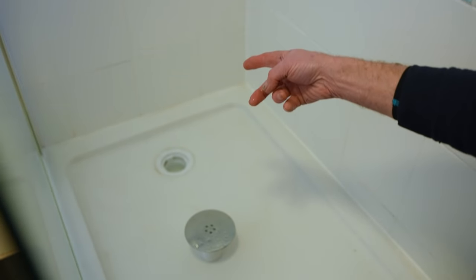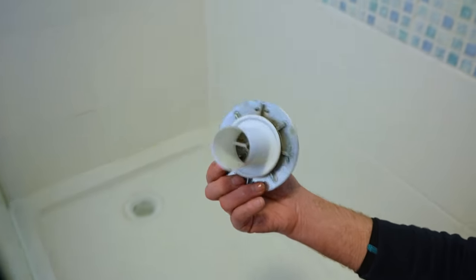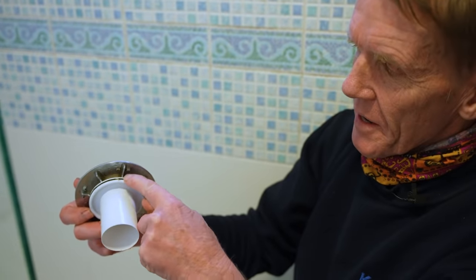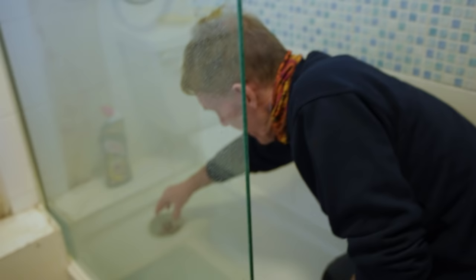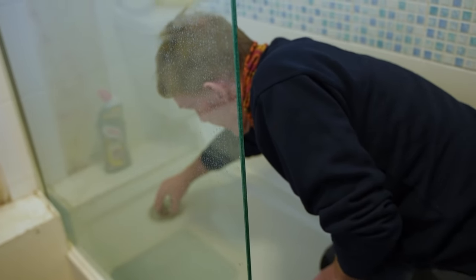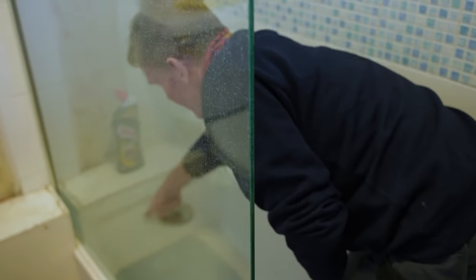That'll empty and fill up with water very quickly. But this is the important thing — this little rubber ring there. That is what makes the seal, that is what stops the smell coming back up. And if you just lay it in, the smell will come up. I've been out to this so many times — people have had this for months. If you have a cleaner, they diligently clean out all the hairs but never push it back down. So just push it back down, you can feel it go in.